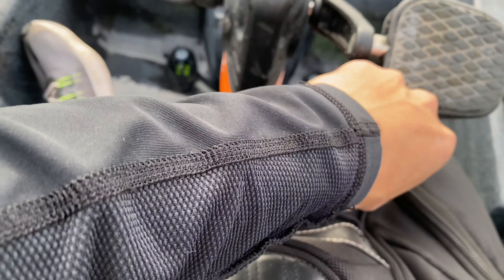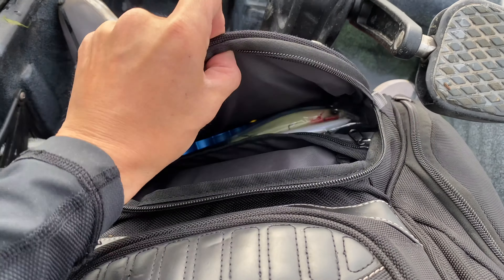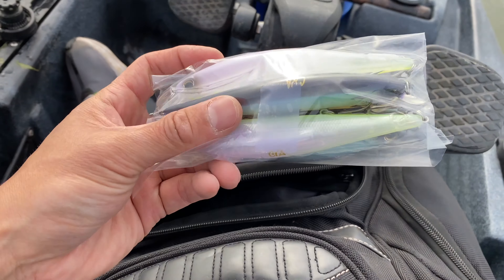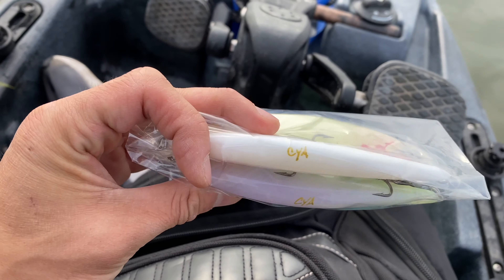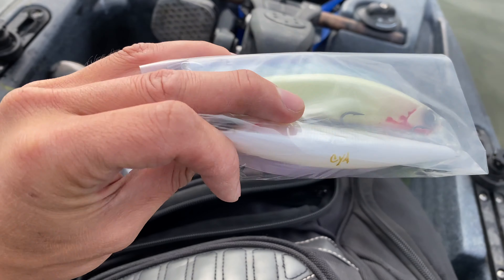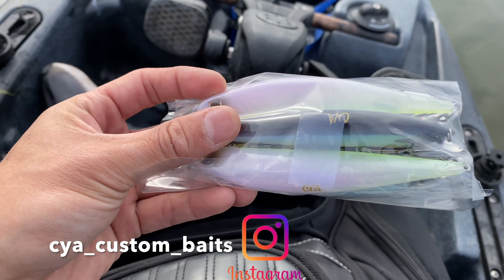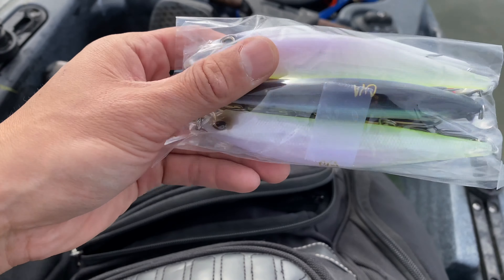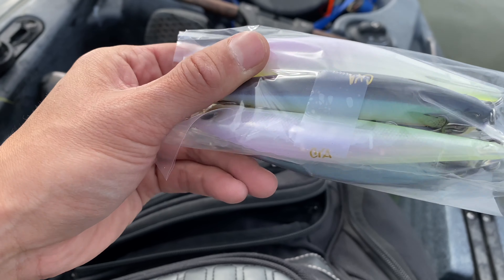Got some new jerk baits I want to try out — specially designed from Sia Custom Baits. Find them on Facebook and Instagram at C-Y-A Sia Custom Baits. Stay tuned for the giveaway.